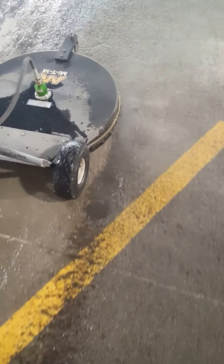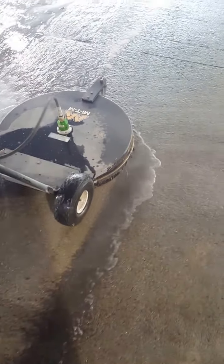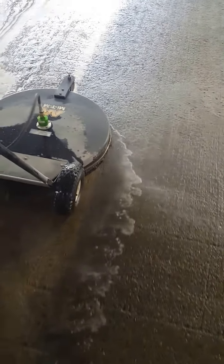Not all of my power washers are 3,000 PSI — some go up to 7,000 PSI. This is a strong lift area, so we're going to run these at 2,000 PSI.